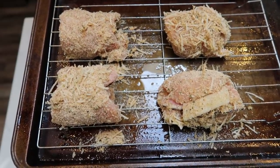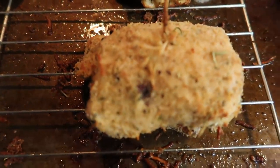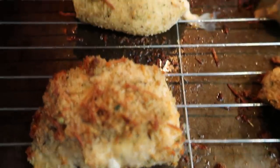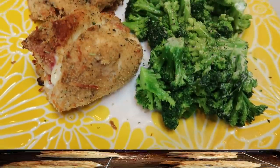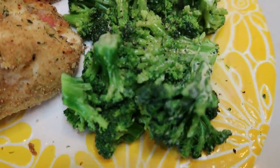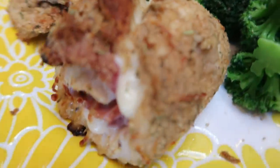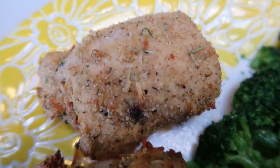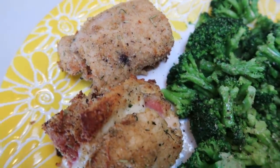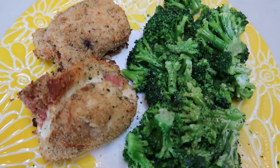These chicken cordon bleu roll-ups go into the oven at 350 for about 30 to 40 minutes or until completely cooked through. I just pulled them out — they are crispy and delicious with cheese oozing out. I'm letting them cool a few minutes. In the microwave I have a bag of broccoli. Here is our completed dinner: a serving of steamed broccoli sprayed with spray butter, salt, and pepper for zero points, and two chicken roll-ups for only five smart points. This entire dinner — two roll-ups and a big plate of broccoli — is five smart points.